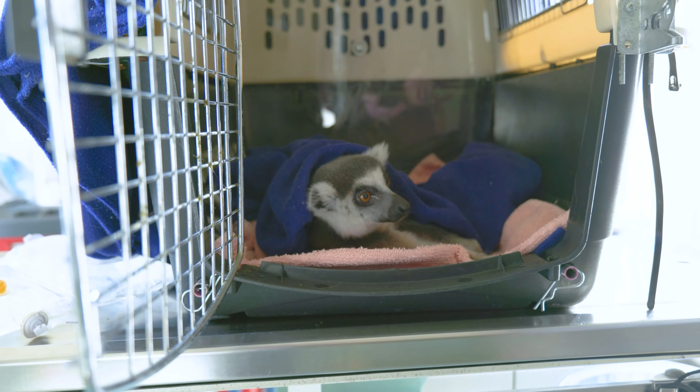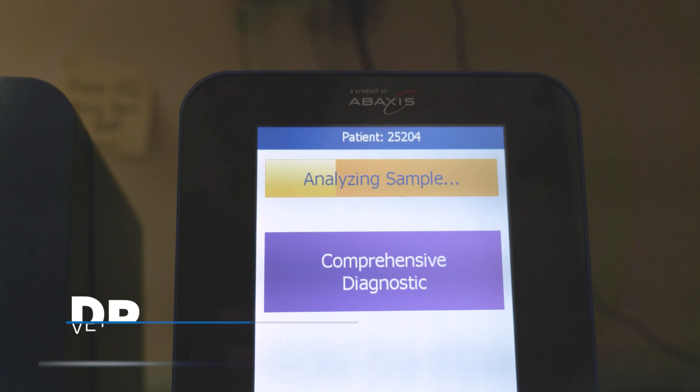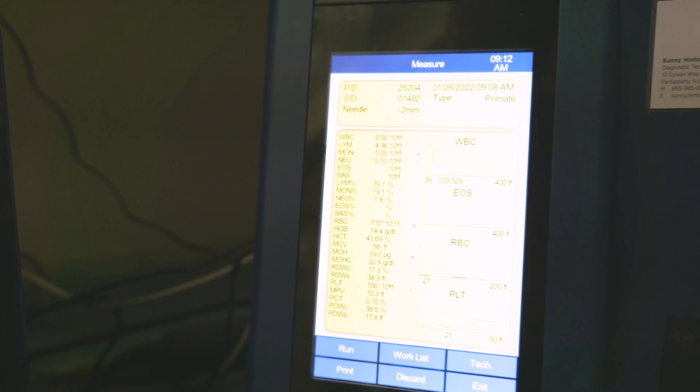He looked really good. His blood work appears to be perfectly normal. Kidney values are good, liver values are good, and he doesn't show any signs of infection through his CBC, so it looks like we're pretty positive on the results we got today.